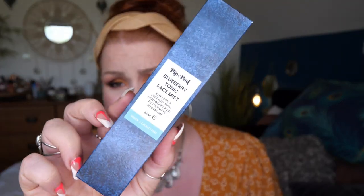Next up I've got a spray by Pip and Pod — a blueberry tonic face mist with hyaluronic acid for ultimate hydration. This might be a really nice on-the-go spray instead of my usual neon spray and hyaluronic serum. That smells amazing — really lovely blueberry scent, and it's not too heavy a spray either.